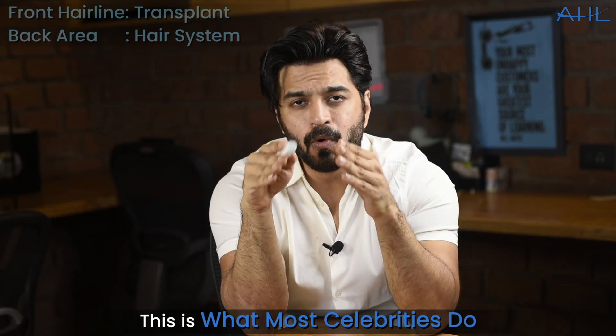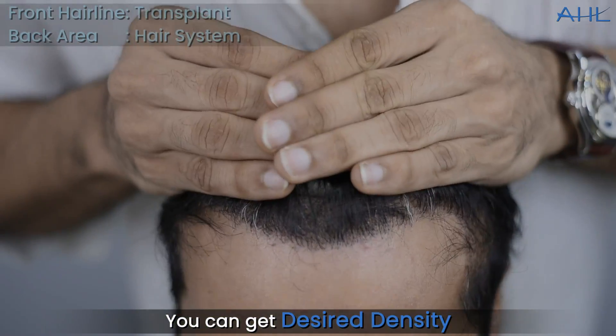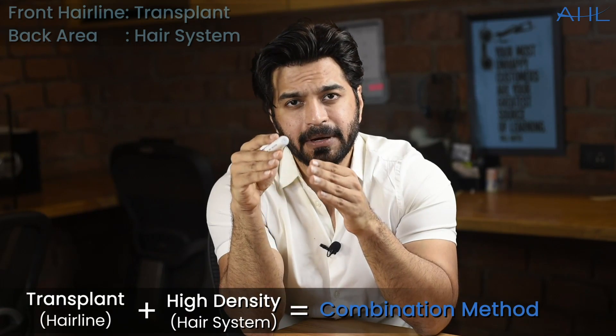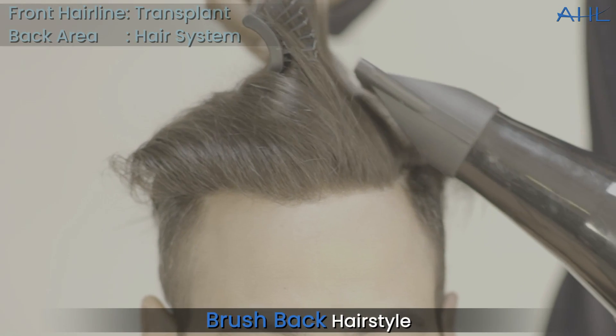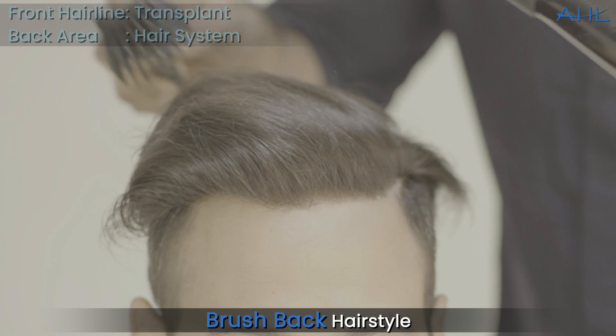This is what most celebrities do. They do the hairline transplant for the front area, and for the back of the hair they get a voluminous hairstyle. This is called a combination method, where there is a transplant combined with non-surgical hair replacement, and the results are excellent. You can have a brush-back hairstyle as well, and we can design it.